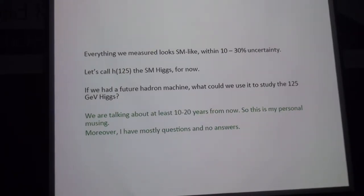The question is if we had a future machine, how could we use it to study the 125 GeV Higgs? My focus here is on the hadron machine, but at some point I will also talk about the lepton machine briefly. In any case, we are talking about at least 10 to 20 years from now, so this is mostly just my personal thinking. Moreover, I have mostly questions and very few answers, and given the topic, this is very fitting because this is an area that not too many people have started thinking about.